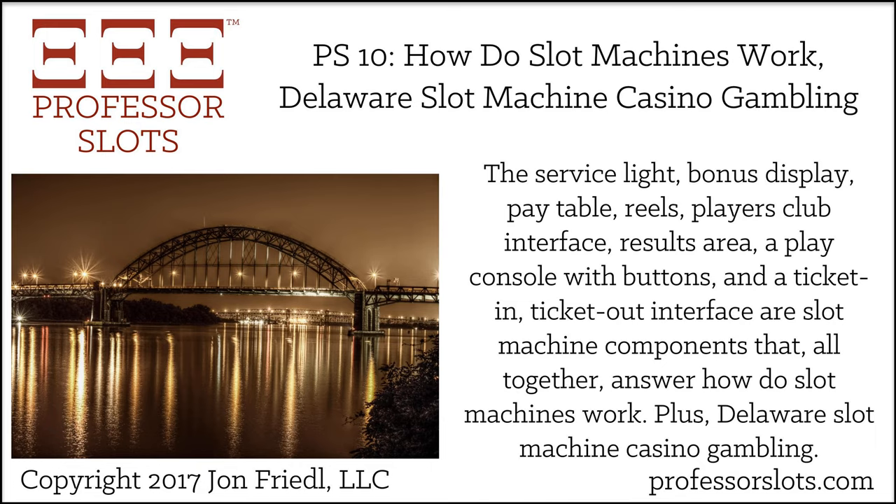In mid-2009, Delaware legalized sports betting for its three casinos, specifically in the form of parlay or teaser cards based on the final scores of NFL games. Further, the Delaware Legislature approved table games in 2010. Notably, the Delaware Lottery has a policy of winner privacy, including for slot machine jackpot winners, unless the winner specifies otherwise.